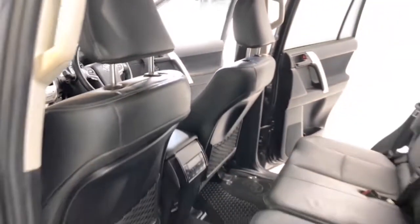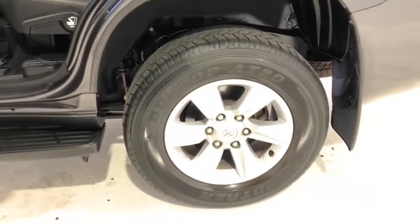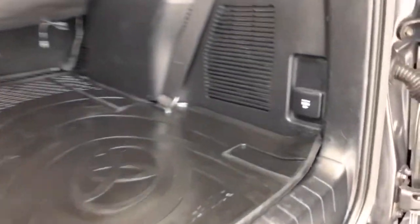The 2020 Toyota Prado GXL has 219 millimeters of ground clearance, with a 3,000-kilogram braked and 750-kilogram unbraked towing capacity. It has a final gear ratio of 3.909. The Land Cruiser has received a five-star rating from NCAP.